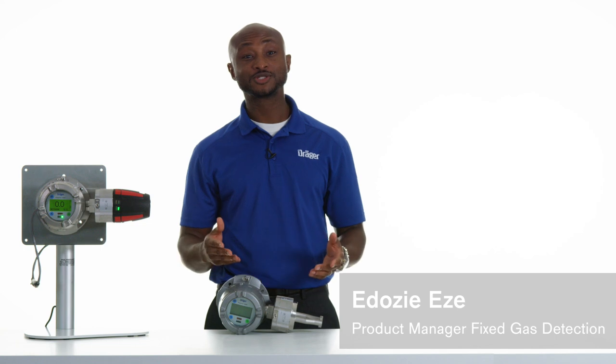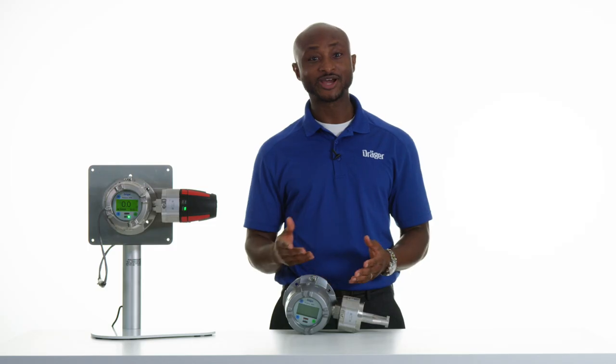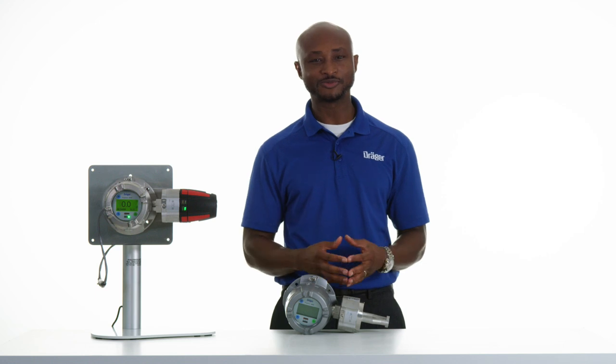Hello. Today I'm here to talk to you about the Draeger Polytron 8700 infrared gas detector, an advanced explosion-proof transmitter for the detection of combustible gases in the lower explosive limit range.